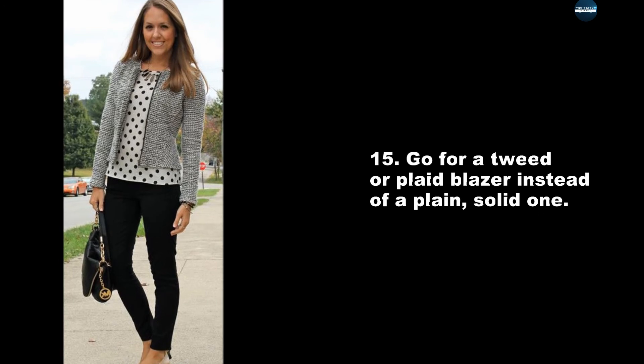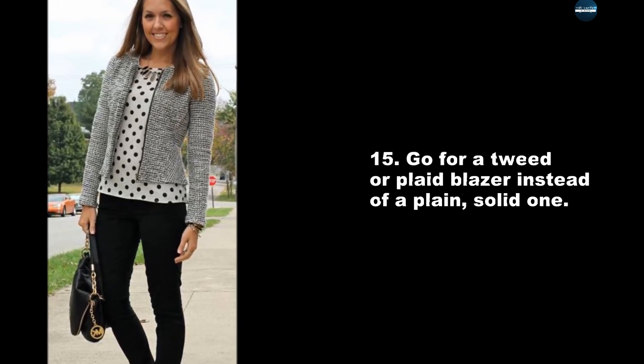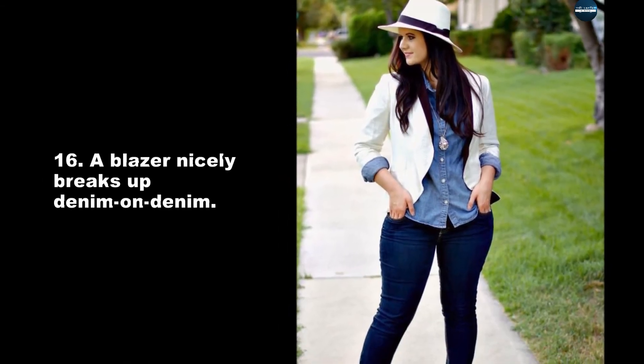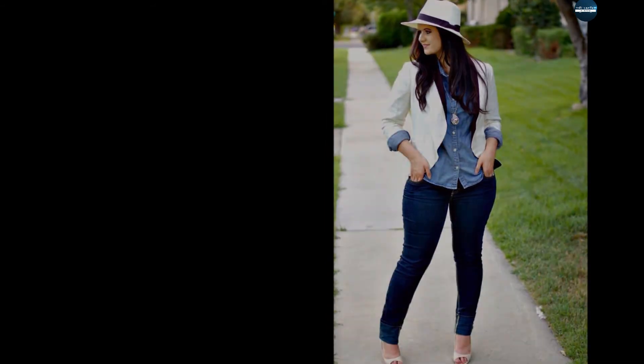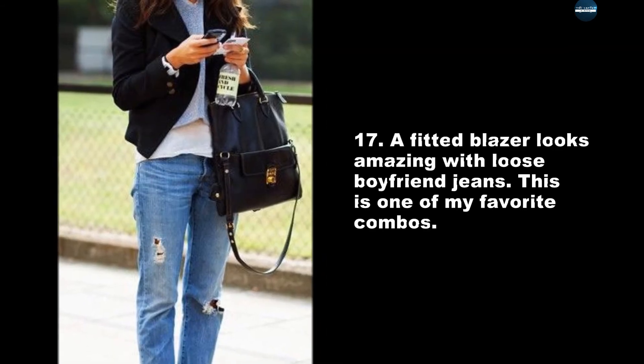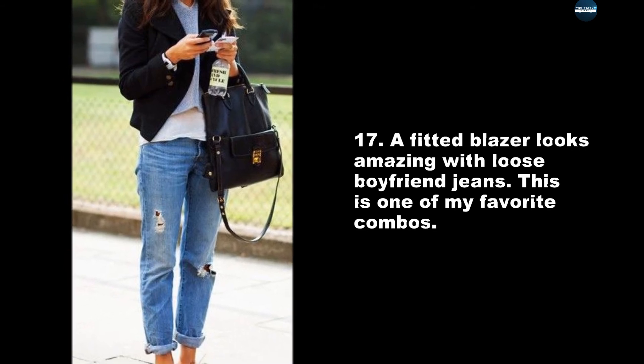Go for a tweed or plaid blazer instead of a plain solid one. A blazer nicely breaks up denim on denim. A fitted blazer looks amazing with loose boyfriend jeans — this is one of my favorite combos.